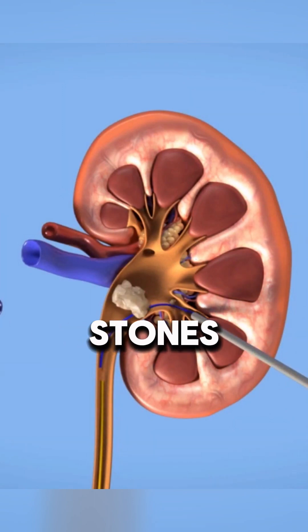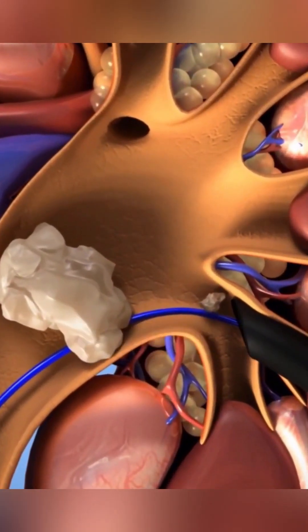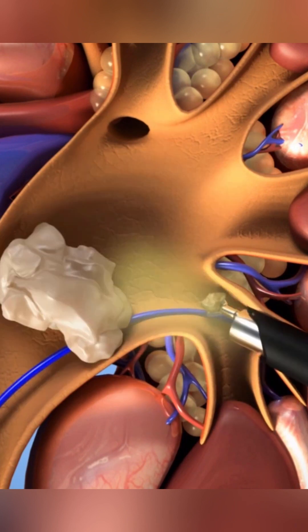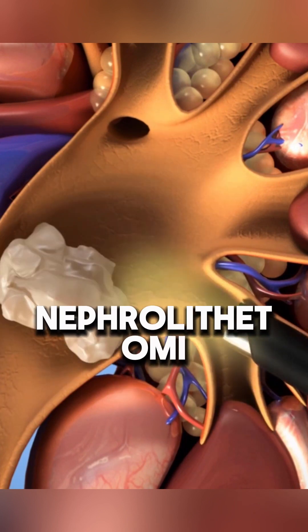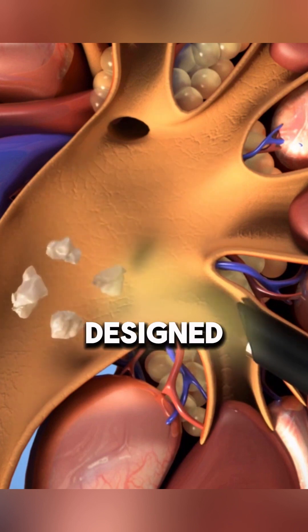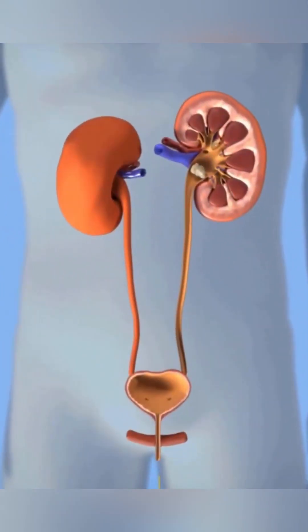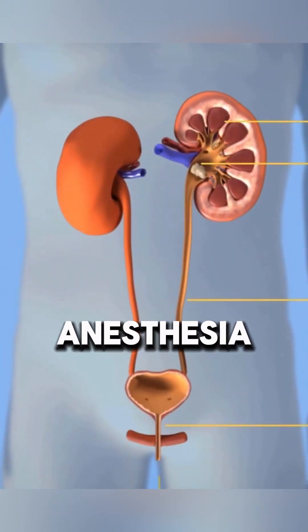Have you ever wondered how kidney stones are removed through surgery? Percutaneous Nephrolithotomy, or PCNL, is a procedure designed to remove kidney stones and, when present, ureteral stones. It is performed under general anesthesia.